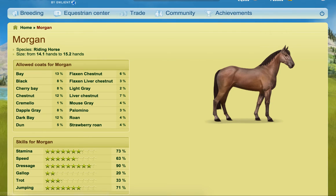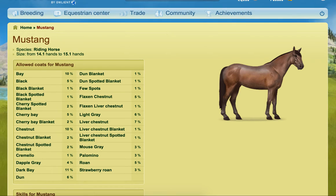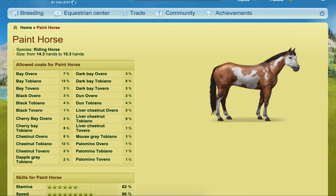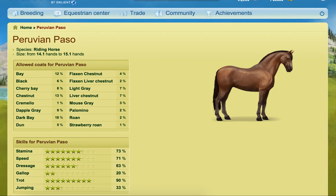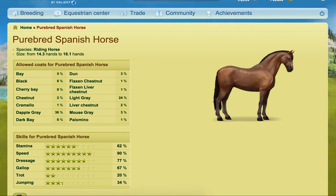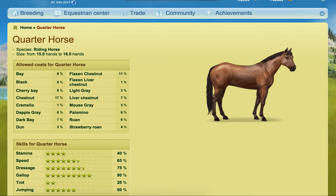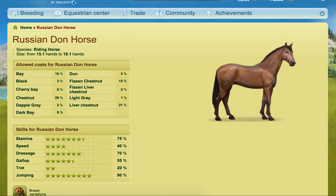Then you've got the Morgan, which looks like the Knabstrupper. You've got the Mustangs and the Nacotas. Paint horses, where you see similarities between them and the Argentinian Criollo. Then you've got the Peruvian Paso and the Paso Fino — you can see basically identical graphics there. Then you've got the Quarter horse, which echoes back to some of the ones mentioned earlier. The Russian Don horse looks like the Irish Hunter, Hanoverian, Holsteiner, and KWPN, for example.